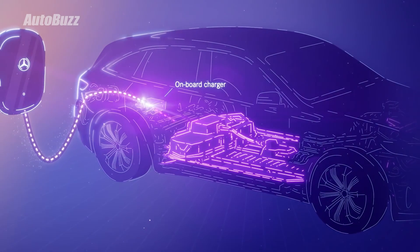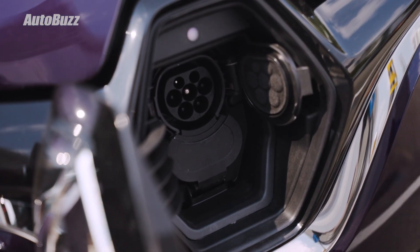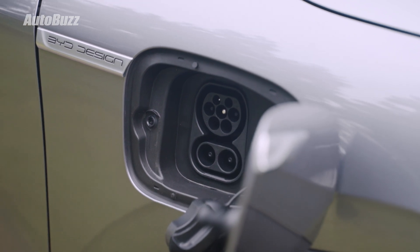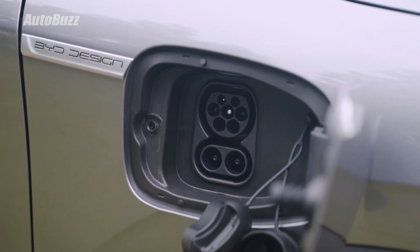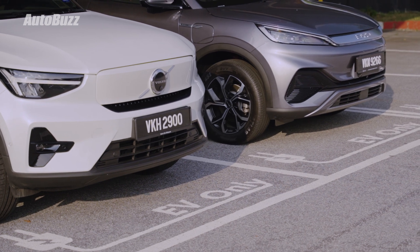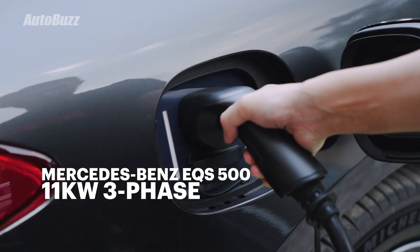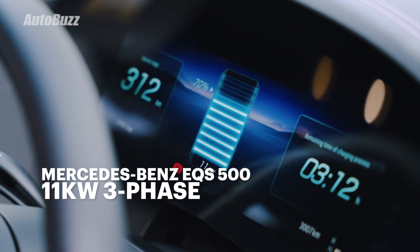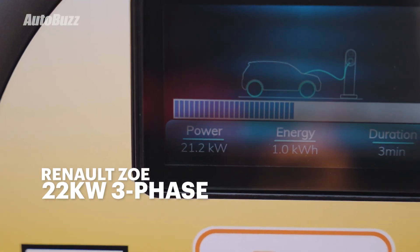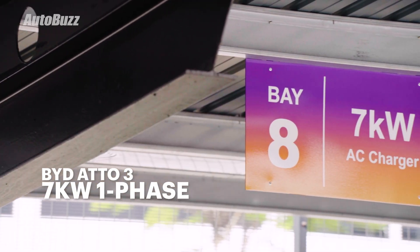Power comes from the EV charger in the form of alternating current. To charge a car via this method, you'll usually be using the Type 2 connection, or Type 1 connection for some Japanese cars. In Malaysia, Type 2 is the more common option. Depending on the car, AC charging can be done at different maximum rates. A Mercedes-Benz EQS, for example, can handle AC charging at a rate of 11 kilowatts three-phase. A Renault Zoe can handle a maximum rate of 22 kilowatts three-phase, and a BYD Atto 3 can only handle 7 kilowatts single-phase.